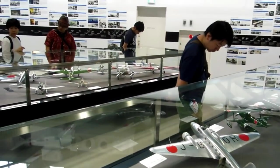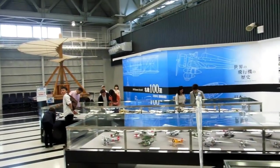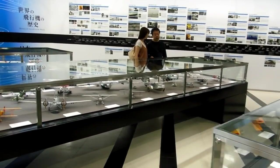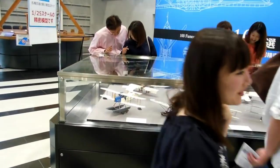These models are examples of pretty much every aircraft that's been made in Japan throughout Japan's aviation history. So for those people who are real aviation enthusiasts and into this sort of thing, you might find that interesting.